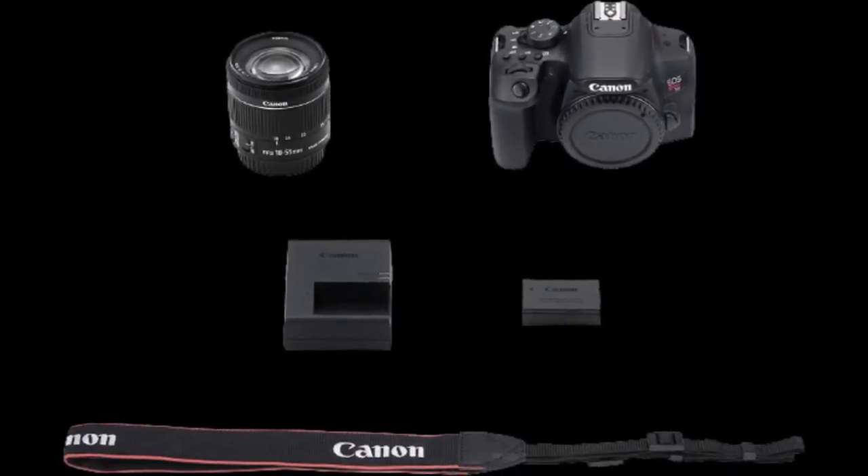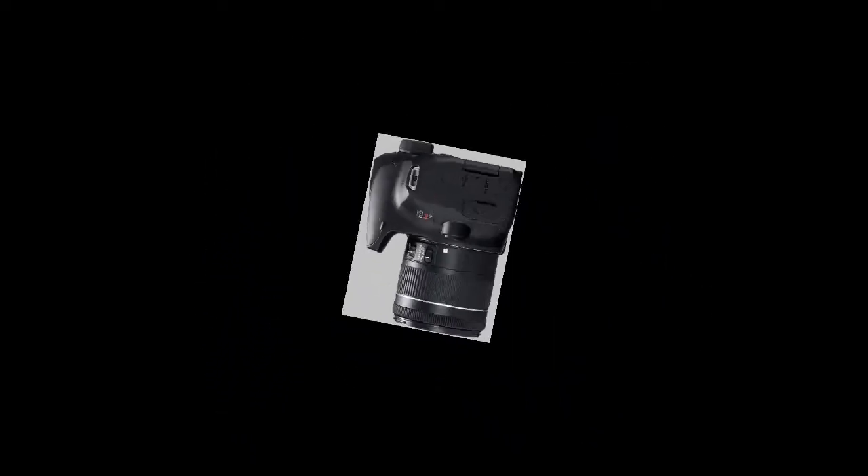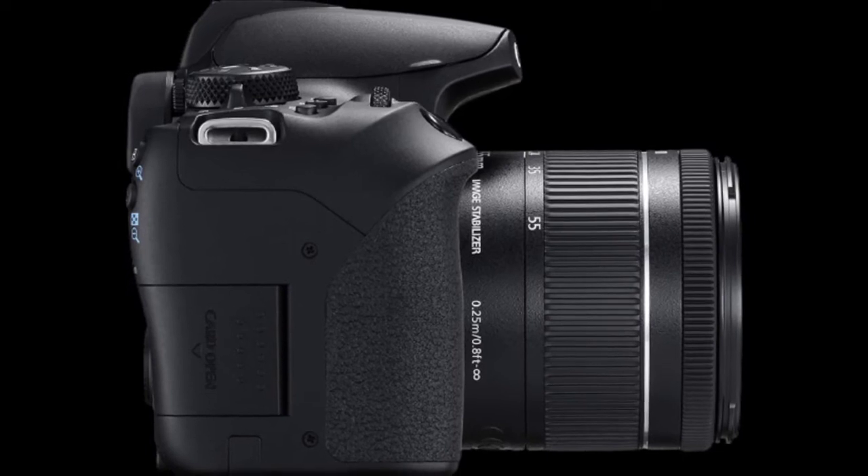Brand: Canon. Color: Black. Photo Sensor Size: APS-C. Screen Size: 2.7 inches. Model Name: T3. Special Feature: Lightweight. Form Factor: Compact SLR.